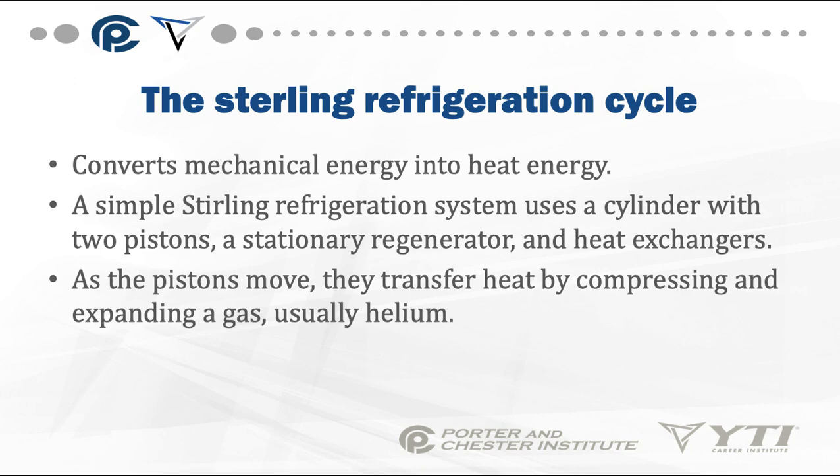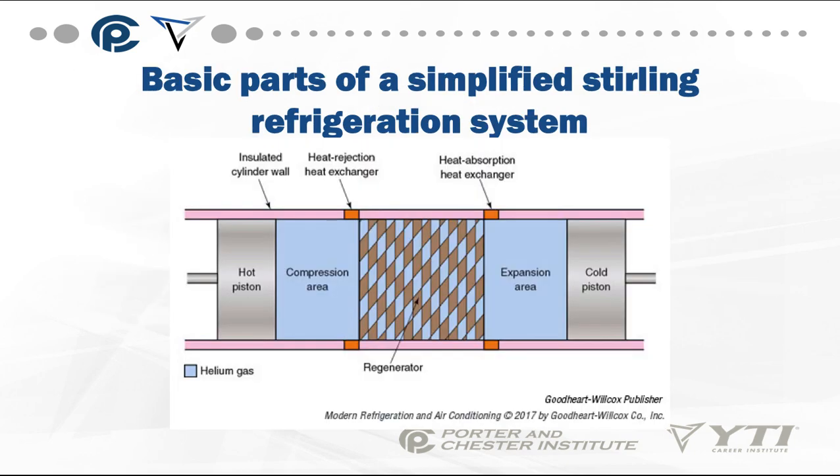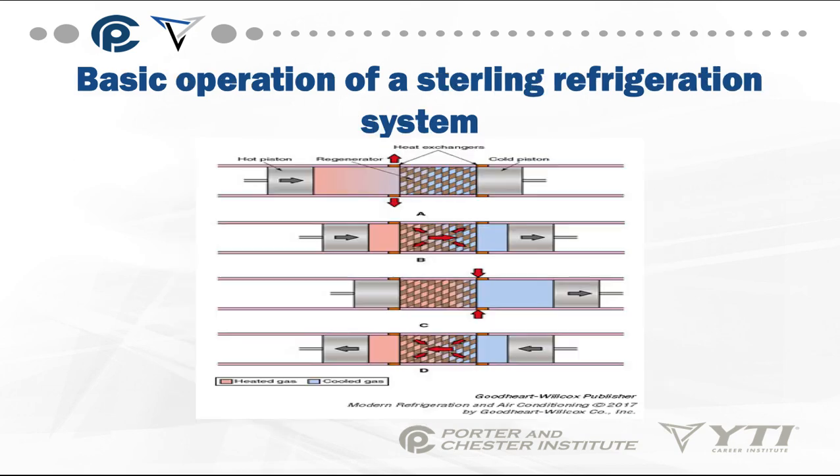The Stirling refrigeration cycle converts mechanical energy into heat energy. A simple Stirling refrigeration system uses a cylinder with two pistons, a stationary regenerator, and a heat exchanger. As the pistons move, they transfer heat by compressing and expanding a gas, usually helium. By expanding and contracting with the pistons, a hot area and a cold area are created. As the piston drives in, heat is pushed out of the heat exchanger; as the cold piston pushes out, cold is circulated.